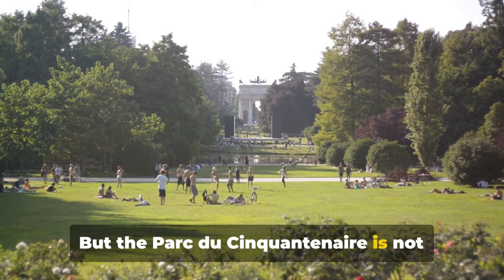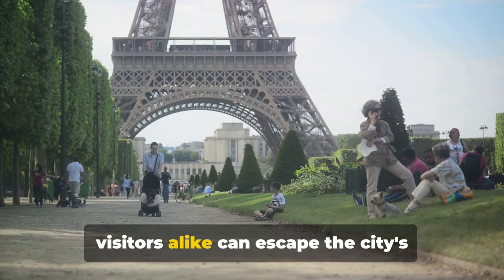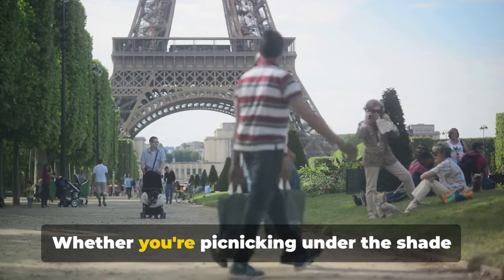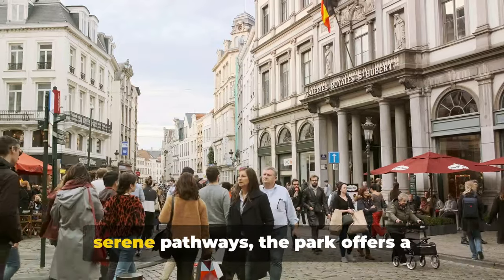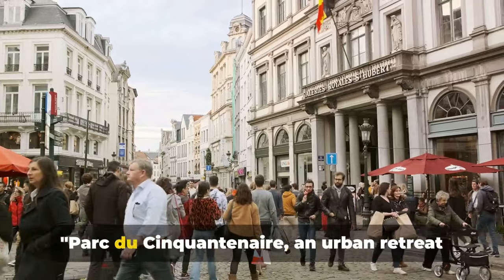But the Parc du Cinquantenaire is not just about history. It's also a place where locals and visitors alike can escape the city's hustle and bask in tranquillity. Whether you're picnicking under the shade of mature trees or strolling along the serene pathways, the park offers a much-needed urban retreat. Parc du Cinquantenaire, an urban retreat with a historical touch.